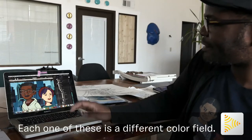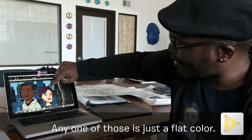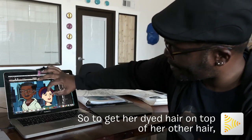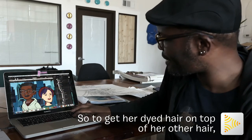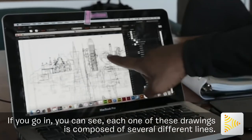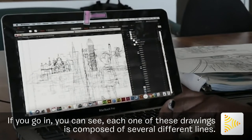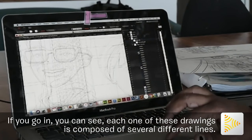Each one of these is a different color field — any one of those is just a flat color. So to get her dyed hair on top of the other hair, you have a couple of layers at work. And if you go in, you can see each one of these drawings is composed of several different lines.